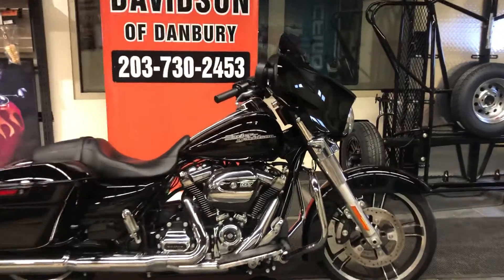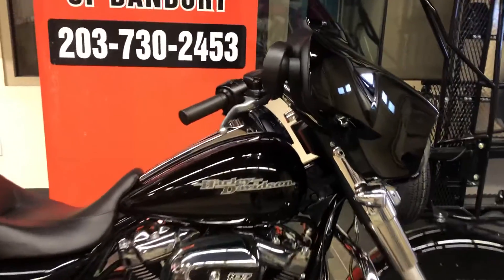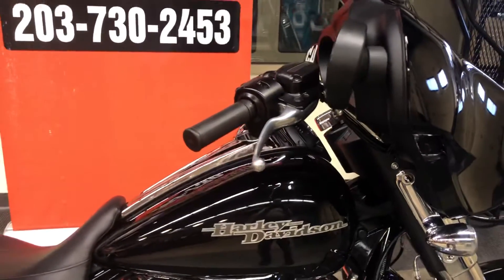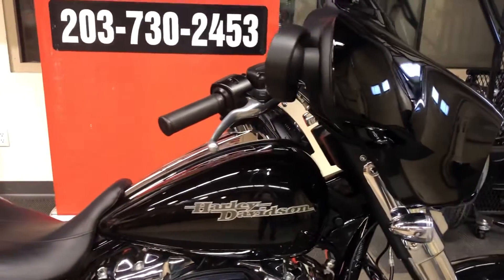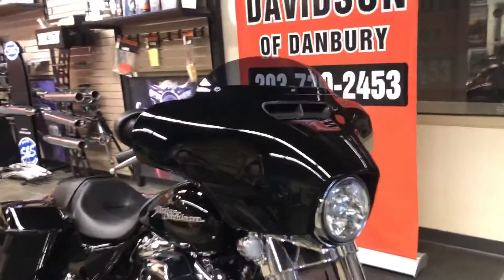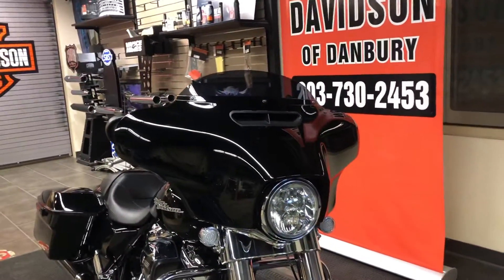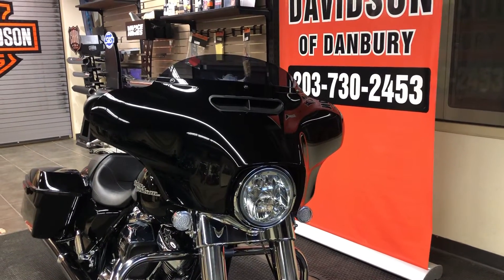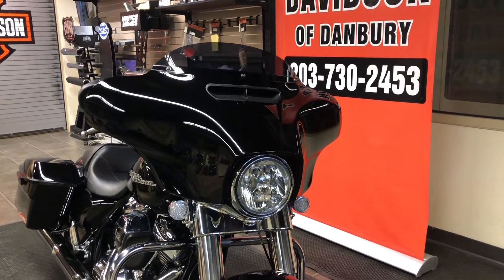Let's take a closer look at the motorcycle as we close up on it. We see the beautiful vivid black paint and the six-gallon fuel tank, giving you an unparalleled cruising range. As we move around to the front we see the beautiful and timeless batwing fairing that Harley-Davidson is known for — originally from the Electro Glide, this fairing is gorgeous.